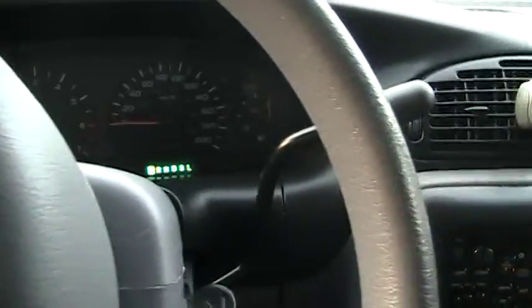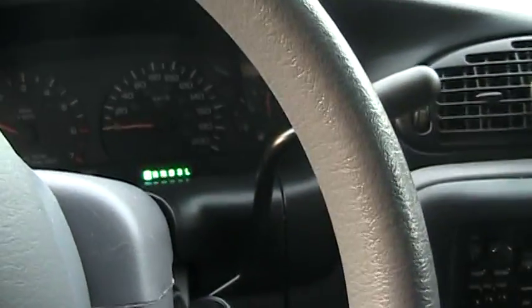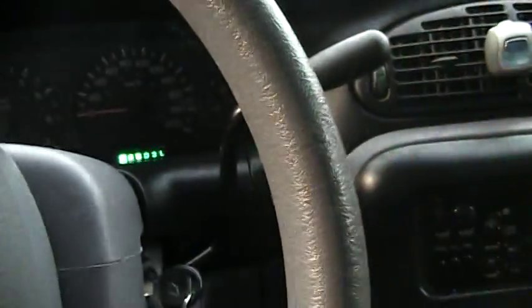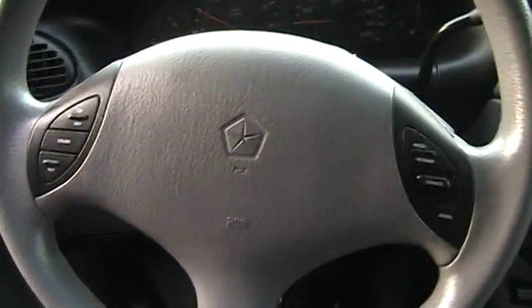Coming to the transmission, you have a four-speed automatic with a column-mounted shifter. What's very nice about these older Chryslers is that the gear shifter is really smooth. The parking brake is located down there with the brake release.